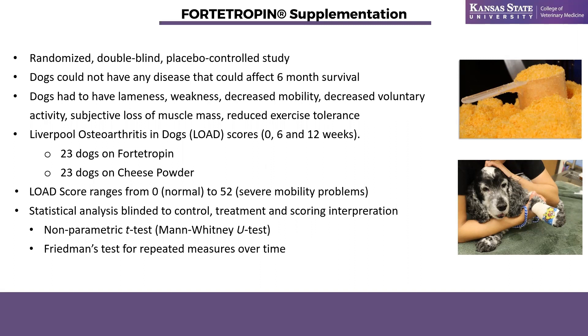We really wanted patients we knew would still be around for at least six months, even though the study wasn't lasting that long. Dogs had to have at least three of the following: lameness, weakness, decreased mobility, decreased voluntary activity, subjective loss of muscle mass, or reduced exercise tolerance. We did LOAD scoring, with owners filling out questionnaires at week zero, week six, and week 12. We ultimately ended up with 23 dogs on fortitropin and 23 dogs on the cheese powder placebo.